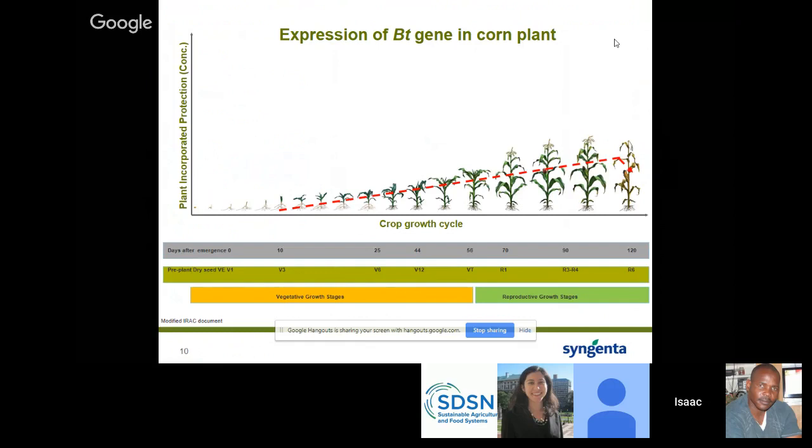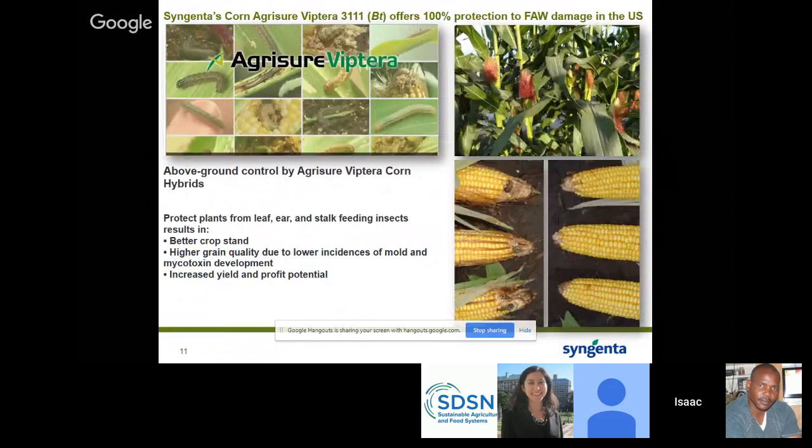For any BT trait to be effective, it has to be expressed at the required concentration throughout the plant growth cycle. The expression increases as the plant matures, and at senescence the expression drops — so there's no expression of the gene at harvest. We look for plants that express a high concentration of the protein. One of the best traits Syngenta has controls almost all above-ground insects. The ears from this trait are really clean compared to non-BT ears, with no damage — it protects fall armyworm and other insects, giving you a higher grain quality and reduction of aflatoxin and mycotoxin.